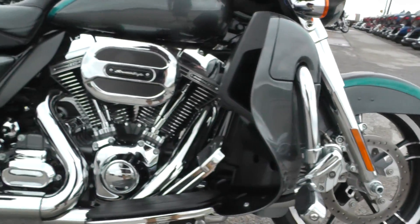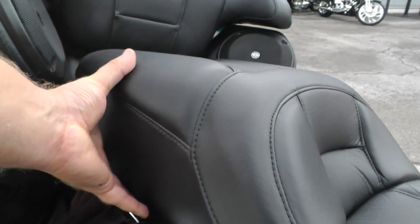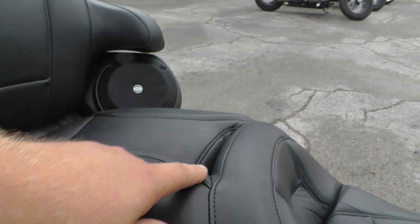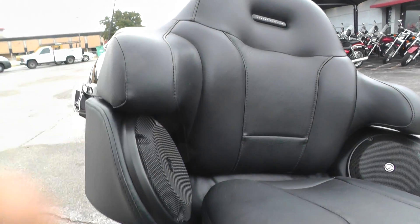Just a beautiful bike. It's got a two-up touring seat on it — real cushy. Nice thick passenger pad. You also got a spot right there if you want to put a driver's backrest. Nice pad for your passenger as well with these little mini armrests built in.